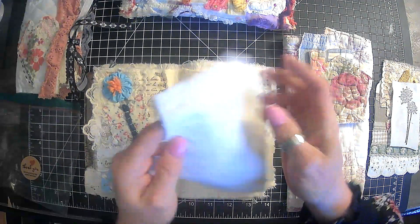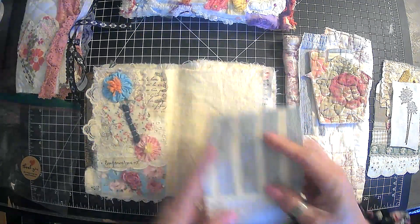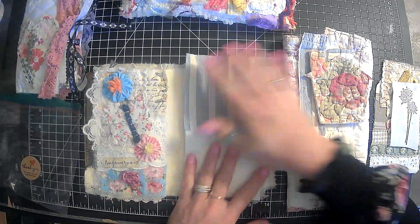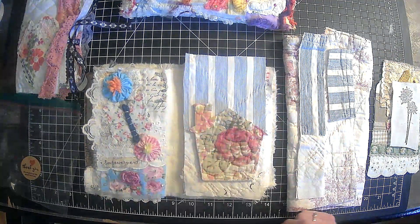And then I found this piece of vintage quilt here. We are going to use it — that's going to go there. And then we are going to put our little house on here.